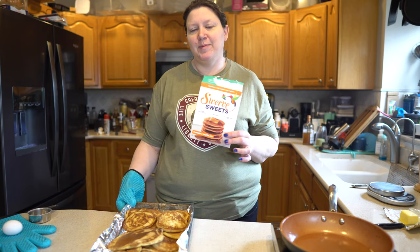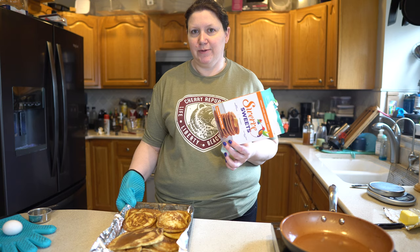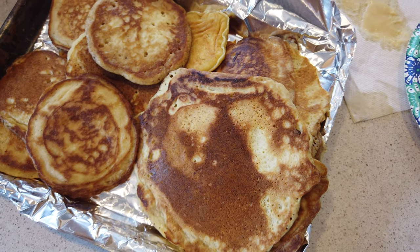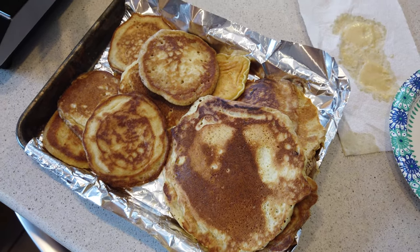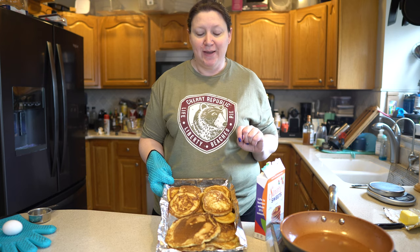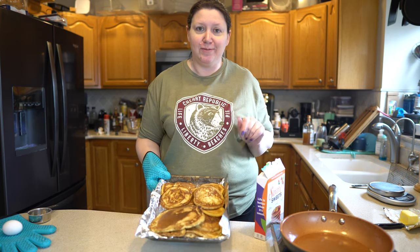This package really wasn't resealable, so since the kids have friends over we decided to make the whole box, which makes 20 pancakes — unless you're like Greg, who gets tired of making them and makes one big pancake out of the last ones. The kids don't care. These are all done; we're going to move on to the Lakanto.